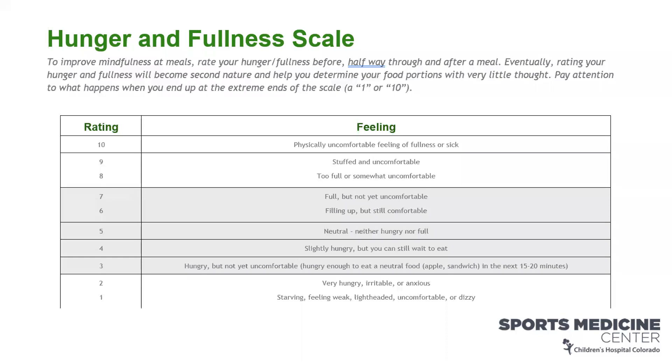On the opposite end of the scale is getting too full — feeling uncomfortable, stuffed, or physically sick. When I was younger, I remember getting to a ten at Thanksgiving dinner. We had a culture in our family of eating as much food as possible, and it was a terrible feeling. Getting to the upper ends means we're eating too much, which will make you feel terrible, not want to exercise, and will negatively impact your performance over time.